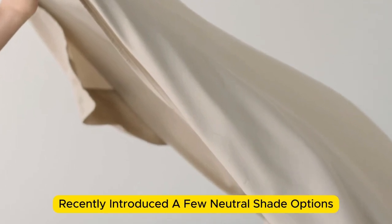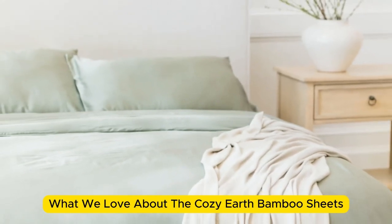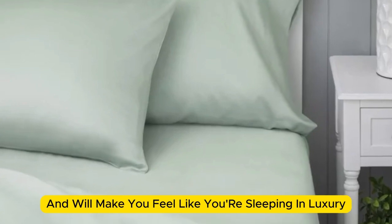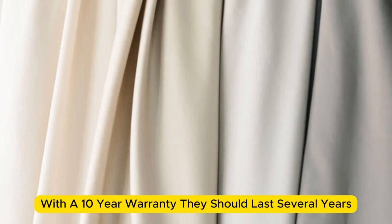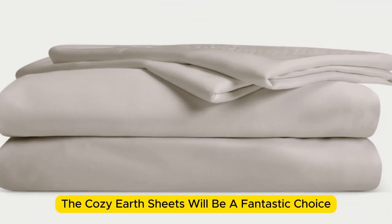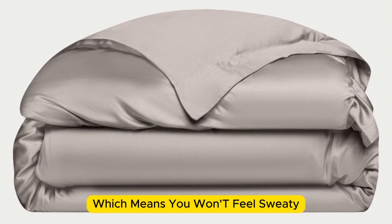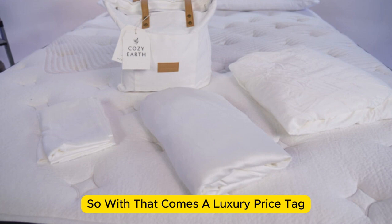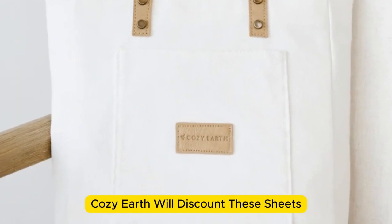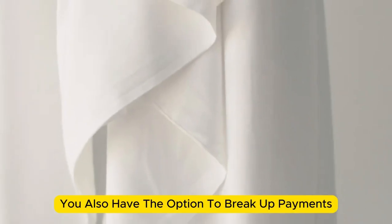Cozy Earth recently introduced a few neutral shade options for those looking for more than just white. What we love: they're incredibly soft to the touch and will make you feel like you're sleeping in luxury. They're a durable set for the price, and with a 10-year warranty they should last several years with good care. The Cozy Earth sheets are a fantastic choice for hot sleepers — breathable and moisture-wicking, so you won't feel sweaty or stuffy. These are our best luxury pick, so with that comes a luxury price tag, though Cozy Earth discounts these sheets throughout the year and you can break up payments with financing.